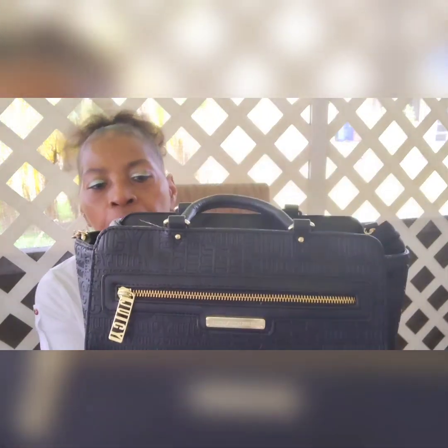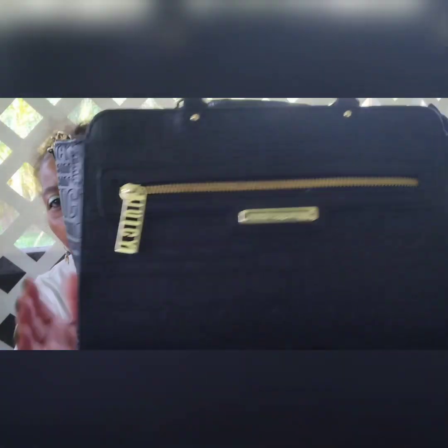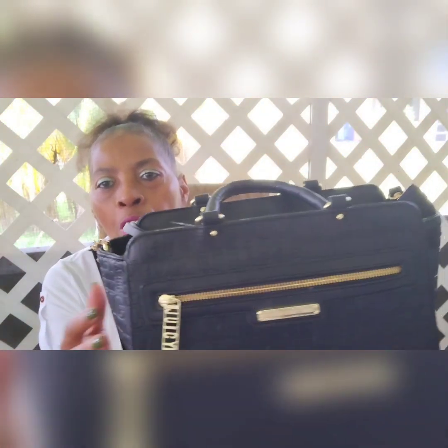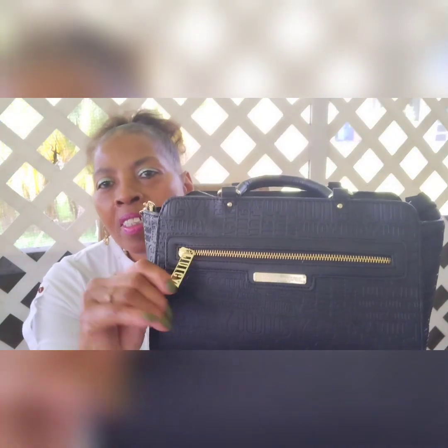The first handbag is going to be this beautiful Juicy Couture. I love the monogram — you'll see the Juicy Couture name embedded in the leather. You also see the chunky gold hardware and the Juicy Couture gold branding here. I love this cute little zipper pull that says 'Stay Juicy.'